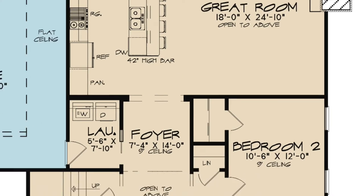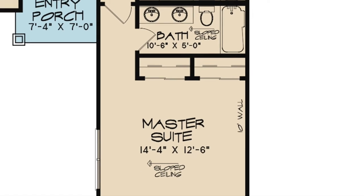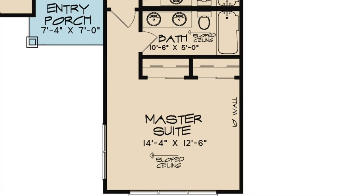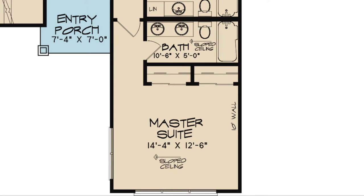The master suite of this home is located on the right side. Here you will find spacious double closets and a private master bath complete with a double vanity.